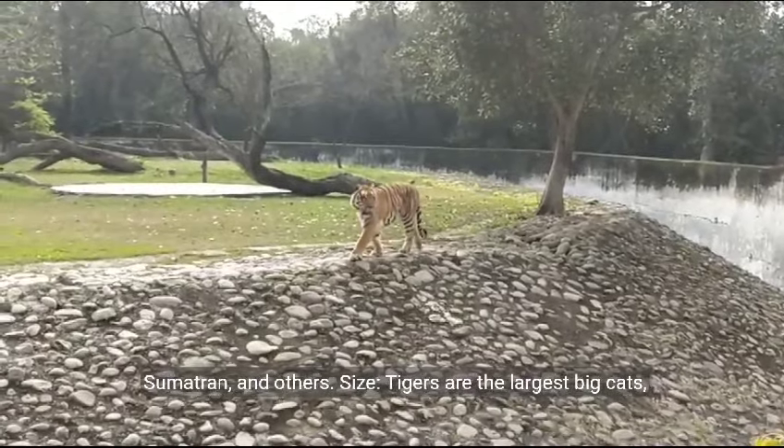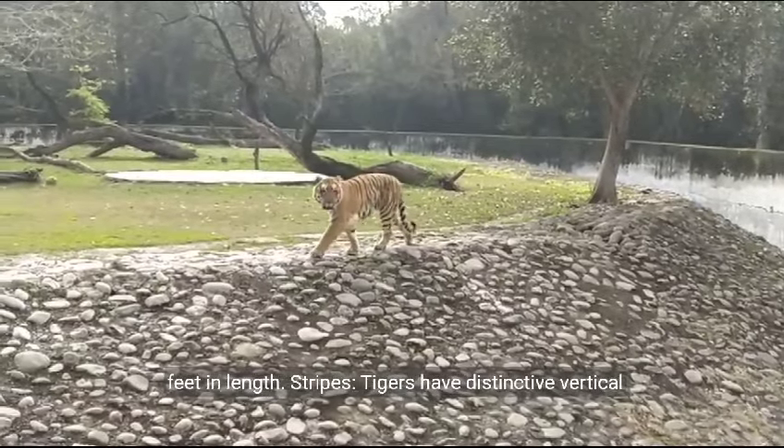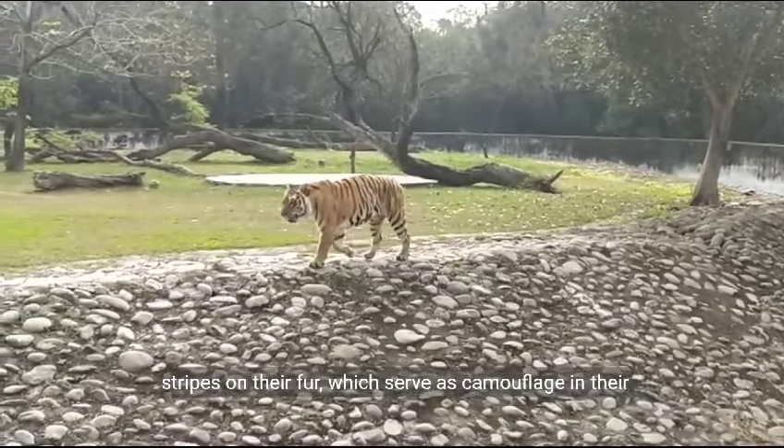Size. Tigers are the largest big cats, with males weighing up to 900 pounds and measuring over 10 feet in length. Stripes. Tigers have distinctive vertical stripes on their fur, which serve as camouflage in their natural habitats.